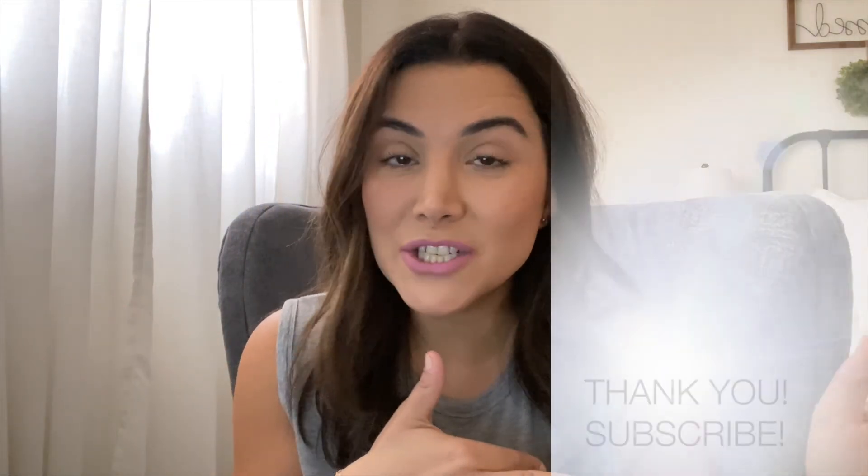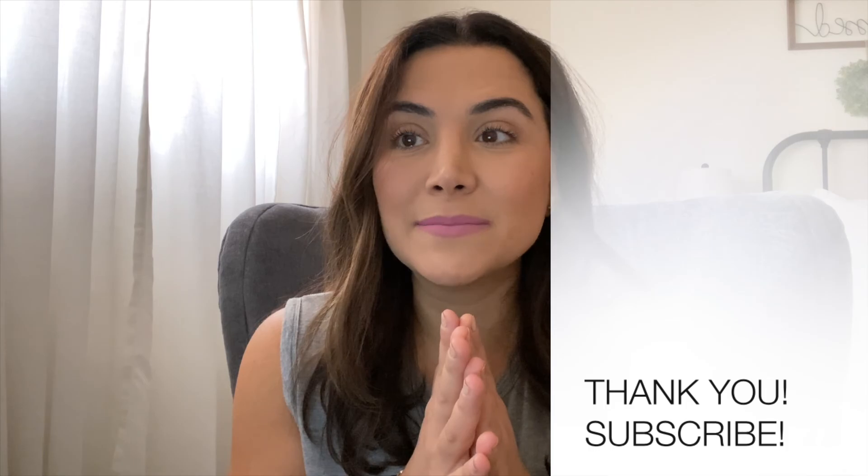I hope you enjoyed this video. Give me a thumbs up if you did, subscribe to my channel, and I'll see you next time.